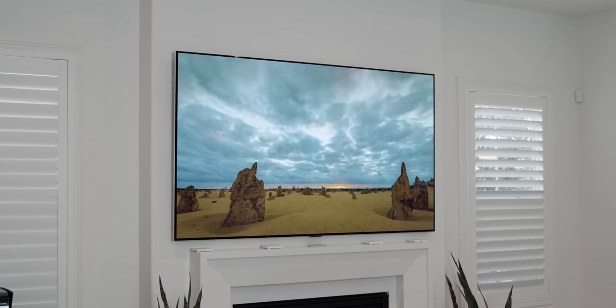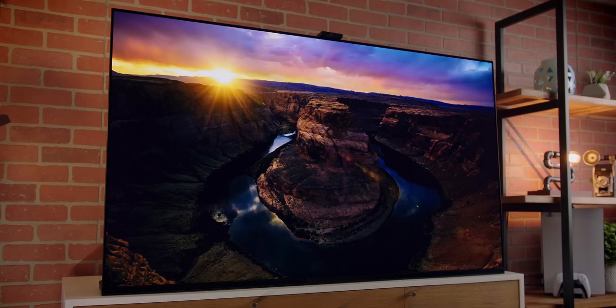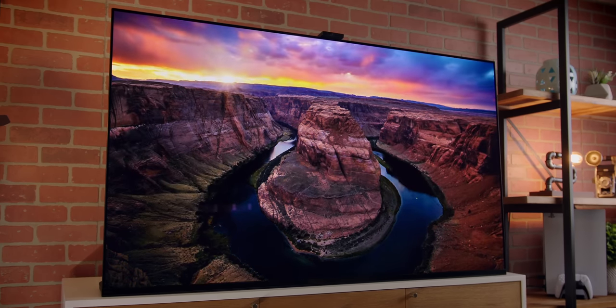Had there been an 83-inch QD OLED set available when I made my purchase decision, I probably would have gone that way. But I love my LG G2 — the nuances and differences between these two picture qualities is so small. One thing to consider: OLED tech has been around for 10 years, while QD OLED is still relatively new. Unforeseen issues are going to arise — it's not as tested as OLED tech. That wouldn't stop me from buying a QD OLED set, but it might give you pause, or at least make you want to consider an extended warranty if you go the QD OLED route.